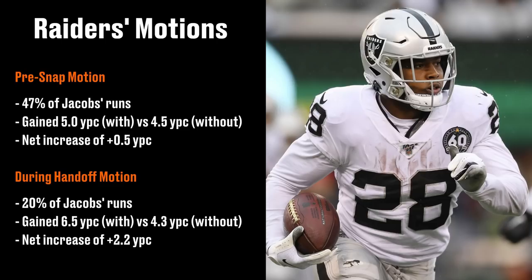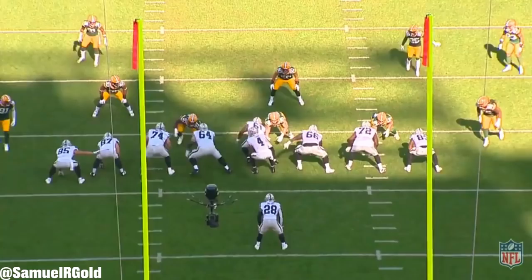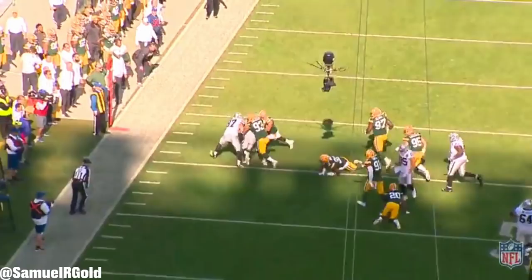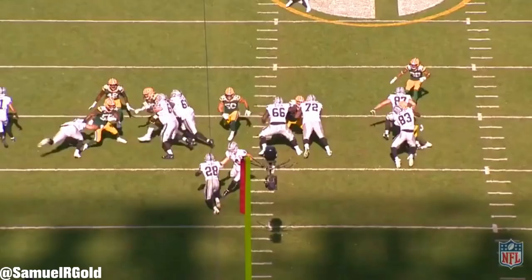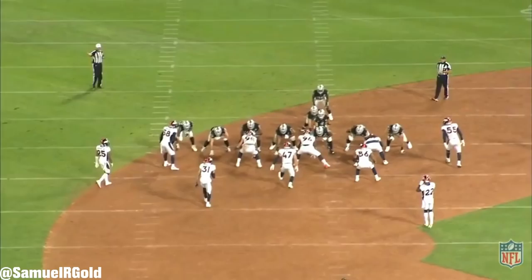Gruden did this routinely with his tight ends, using motions and shifts to create matchups and leverage advantages for his line. According to my tracking, 47 percent of Jacobs' runs featured some sort of pre-snap motion — most involving a tight end, but other times a wide receiver or running back. On Jacobs' runs that featured a pre-snap motion, he gained an additional half yard more per carry. On plays where the offense used motions behind the line of scrimmage — like jet sweeps, orbit motions with wide receivers, or shift blocks from tight ends — Jacobs created over two more yards per carry compared to runs without that motion.